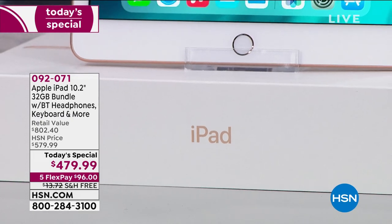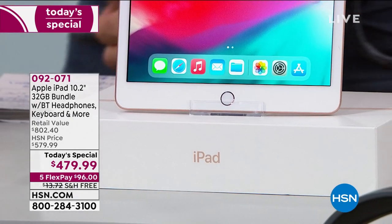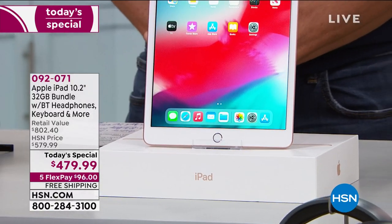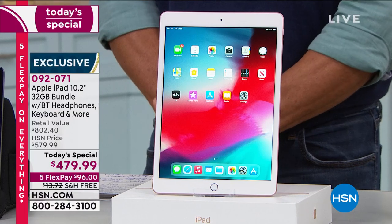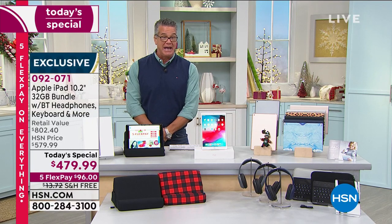Yeah, you want one — everybody wants one, y'all know you do. It's an iPad. I don't have to sell you on an iPad, you know how great this is. It's the best and greatest in the world of tablets. They're not cheap, sorry, but they are incredible and they are worth it. We're going to make it easy for you — VIP financing, pay it off in 12 months or pay it off in five months on your credit card.